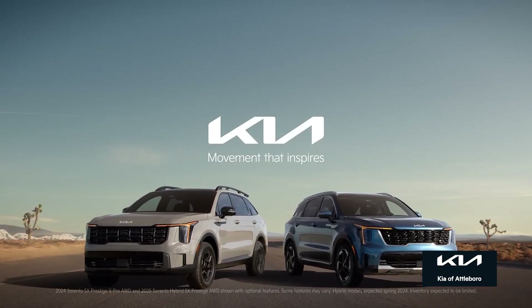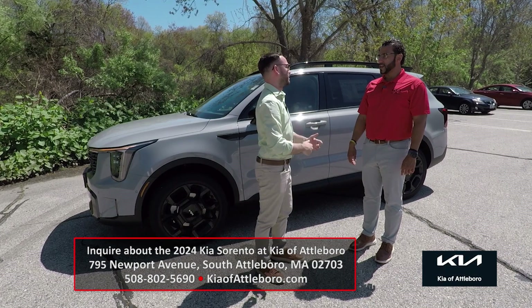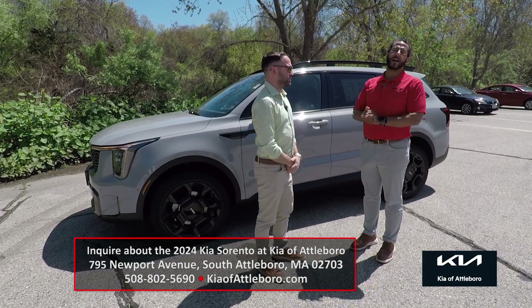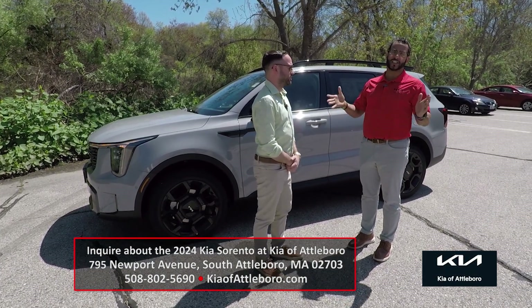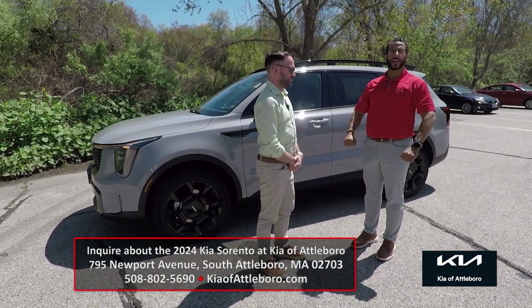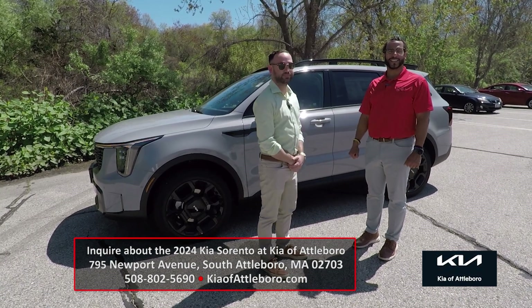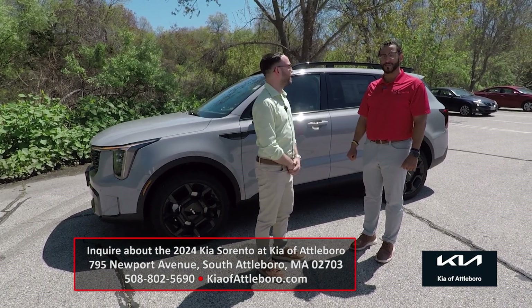Maurice, as always, we love you coming down here showing us the new Kias and all the features. Tell us where we can get them. 795 Newport Avenue, Attleboro, Massachusetts — exit 2B off 95. Ask for Maurice or check us out online at KiaofAttleboro.com. Also, the hybrid's coming out next month, ladies and gentlemen, and we'll have that one on the show too!